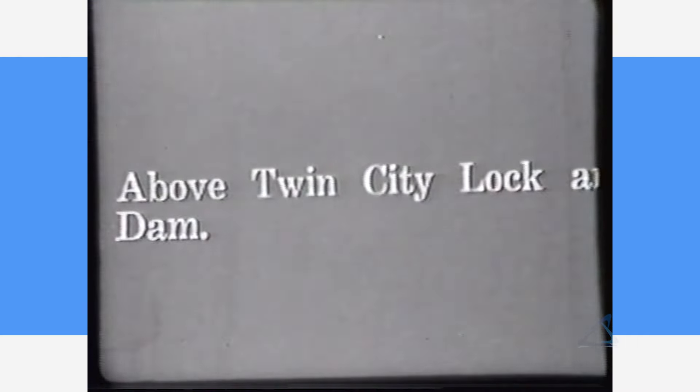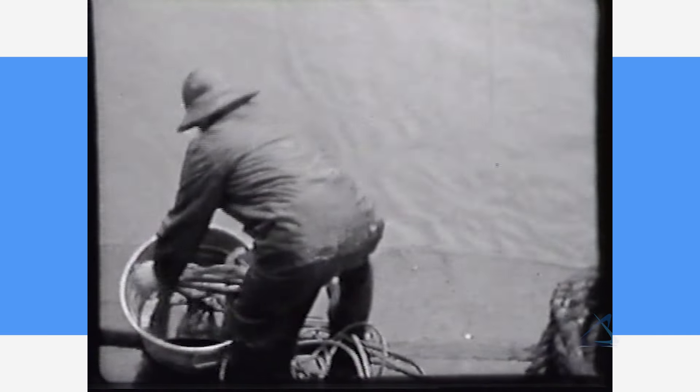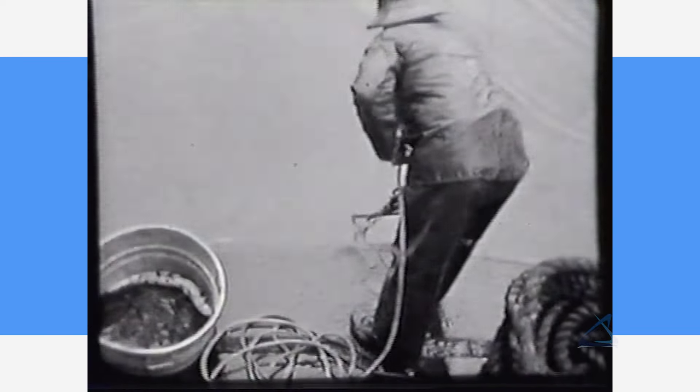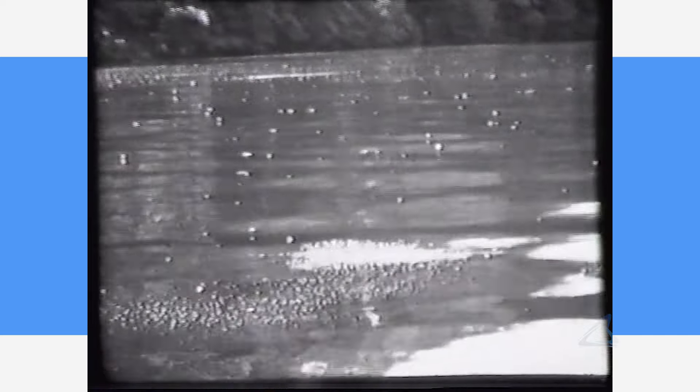The river looked and smelled bad — cues that the pristine waterway had become a conduit for diseases such as cholera, dysentery, and typhoid. It was uninhabitable for wildlife. A 1926 survey of the river from the Twin Cities to Hastings found a total of only three live fish. The Board of Health declared the Mississippi River a public health nuisance.